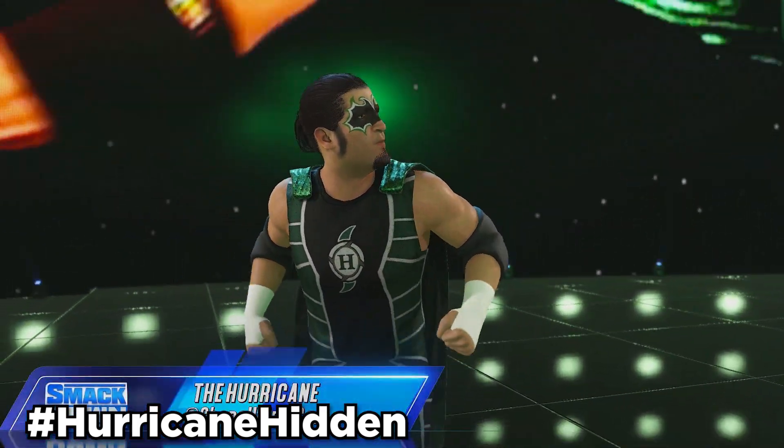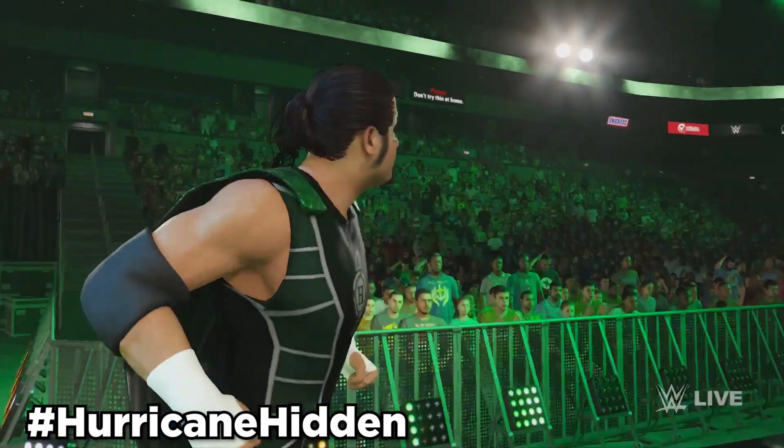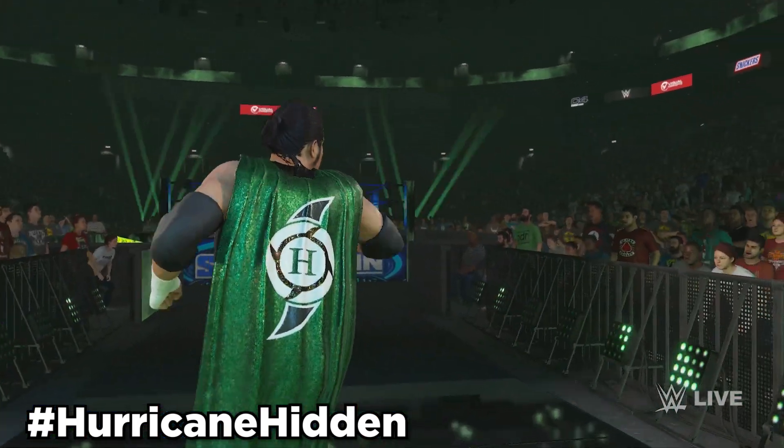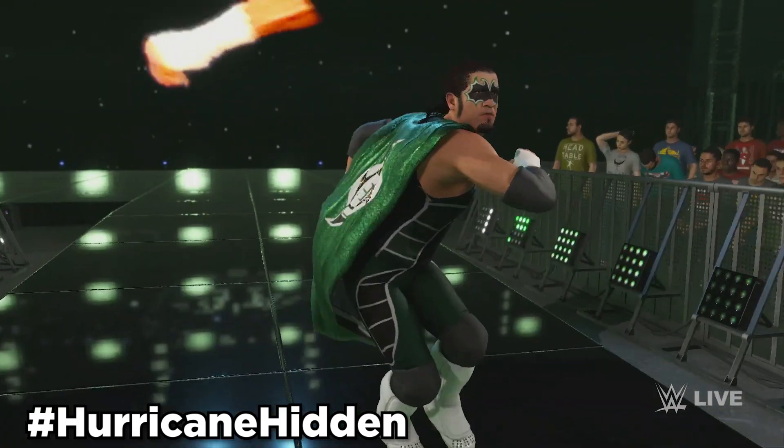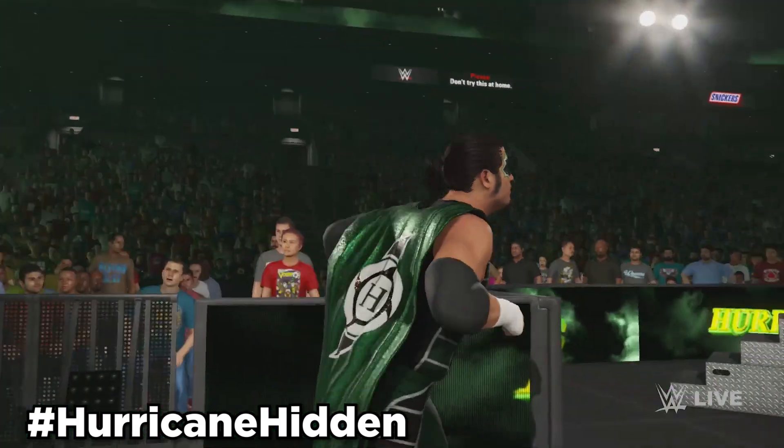Next up, we got the Hurricane 2001, which is actually a Hurricane hidden model. I love the Hurricane and Shane Helms, so I was very happy to see this Hurricane hidden model found in the files. Use hashtag HurricaneHidden to find this hidden Hurricane, and it can be an alt attire to Hurricane in-game.